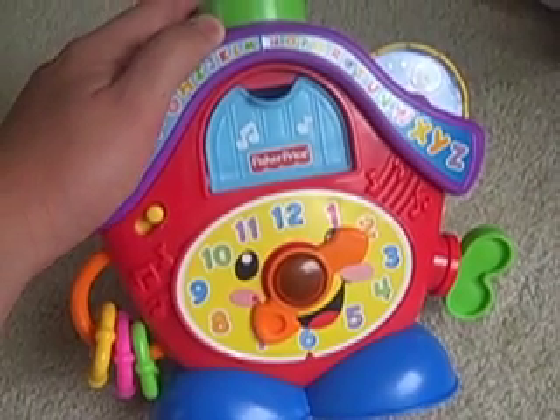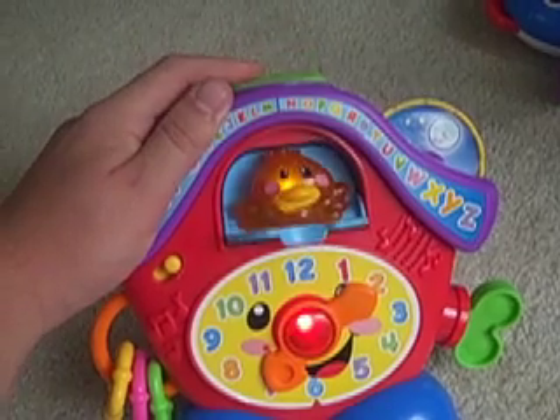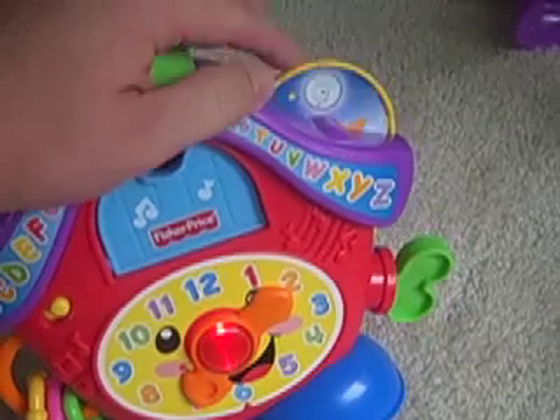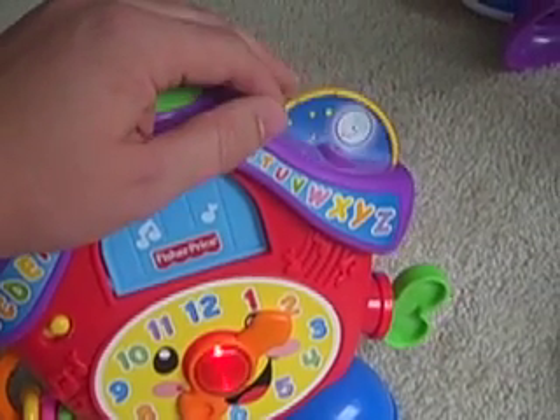First of all, it's a Peek-A-Boo Clock, so you push the top button and you get the Peek-A-Boo birdie coming out. Next thing it does is it shows you between day and night. It's nighttime.